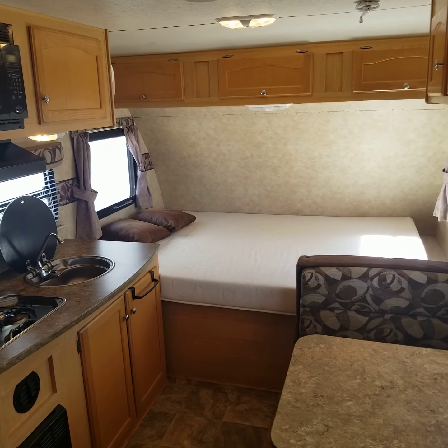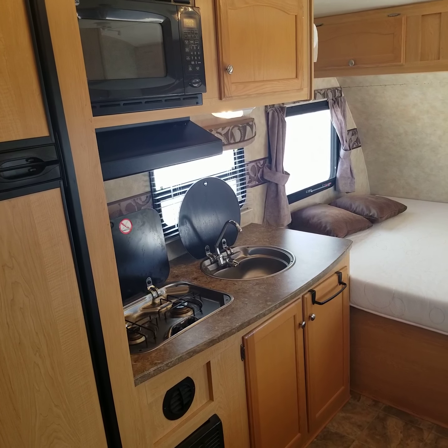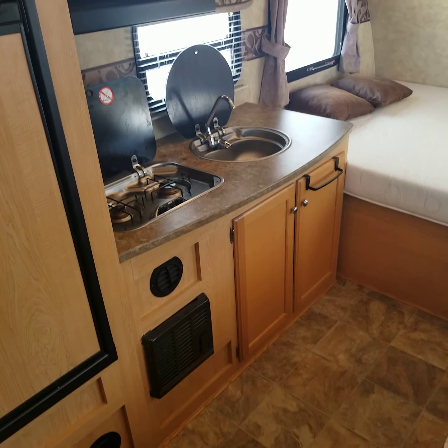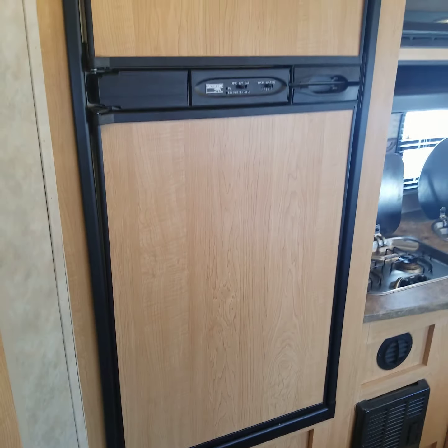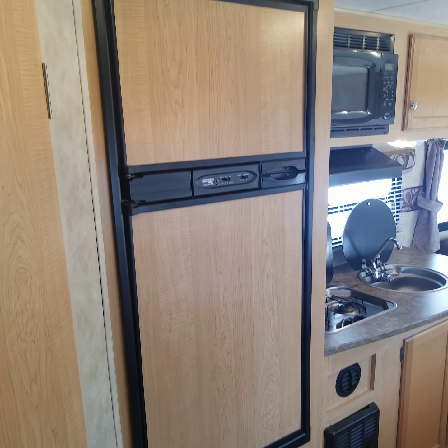There's a TV on the ceiling here and some nice cabinetry. It does have a microwave, a stove range hood, and a two-burner propane stove, along with a hot and cold sink. There's a furnace — that black square box is the furnace output — plus your converter. It'll have a nice big Norcold two-way refrigerator that works on both electric and propane.